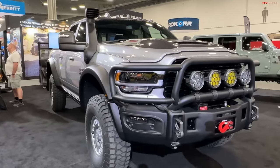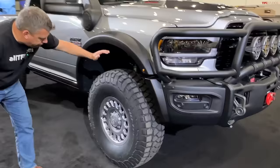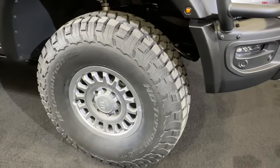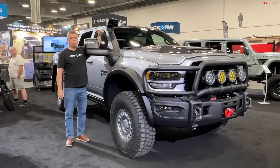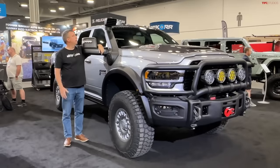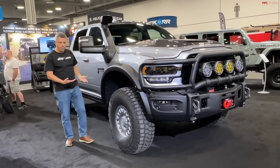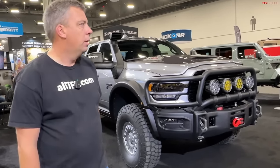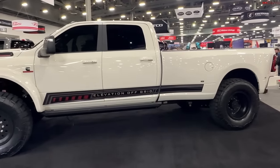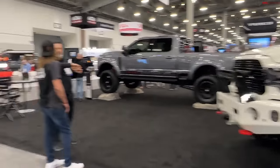AEV also built the Prospector RAM heavy duty pickup, and it has the same BFGoodrich tire. I'm pretty much 6'3" standing next to this truck — it's not insanely tall, so it will fit in at least an eight-foot garage door. It's actually fairly proportional. Really well done. This one is riding on Bilsteins.